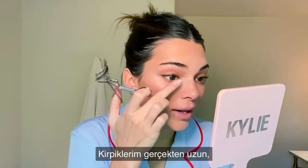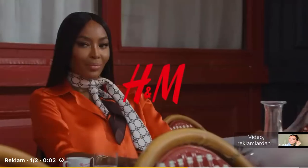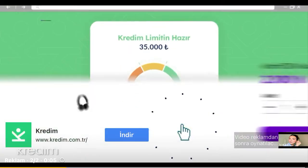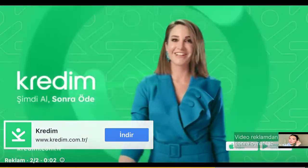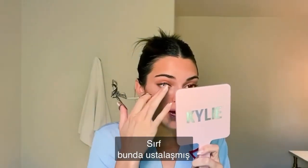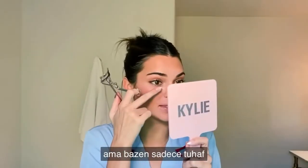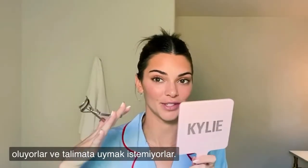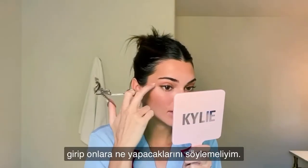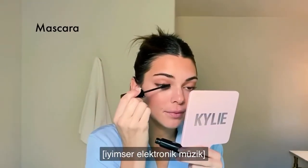I don't really have a technique for curling my lashes — my lashes are just really long, so I have to get them all in there. When anyone does my makeup, curling lashes is the one thing I kind of have to do myself, because I feel like I've mastered it. My lashes have good days and bad days — sometimes they're wacky and don't want to follow instruction. I'll go in with my Armani mascara.